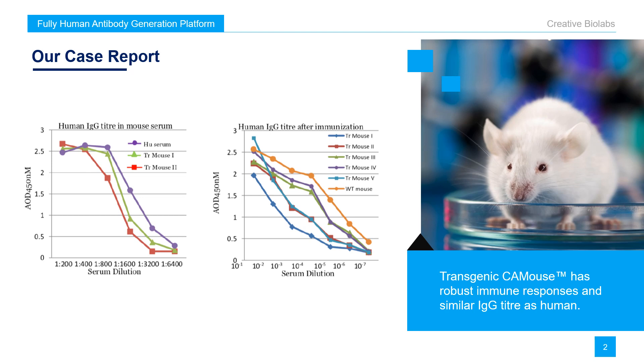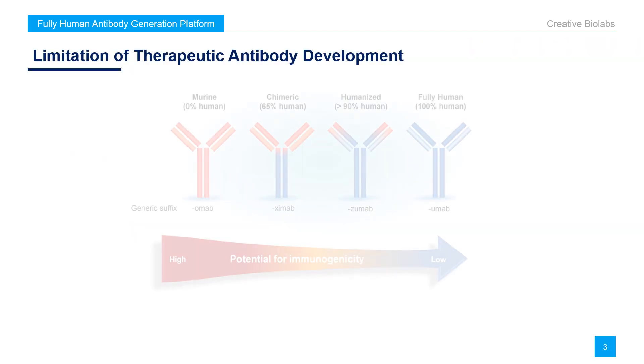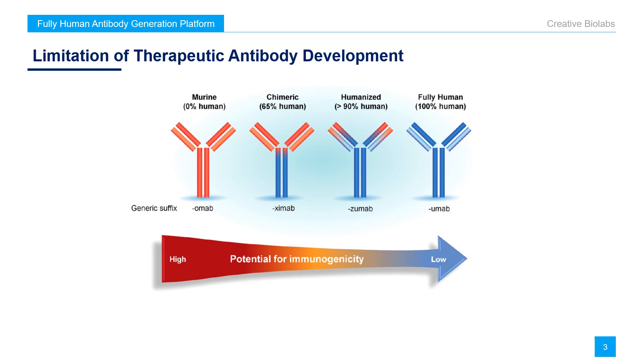We are now going to briefly introduce CA mouse. Existing antibodies are murine, chimeric, humanized, or fully human. The degree of humanization is 0%, 65%, greater than 90%, or 100%. Antibody immunogenicity decreases with increasing humanization.